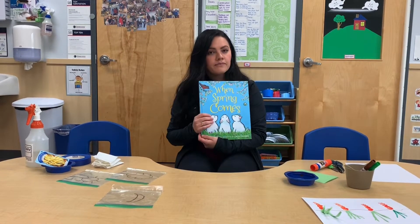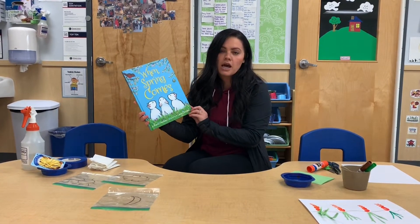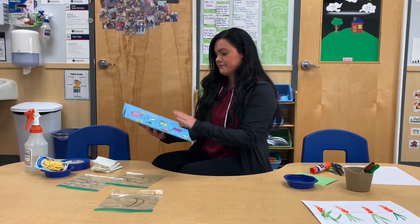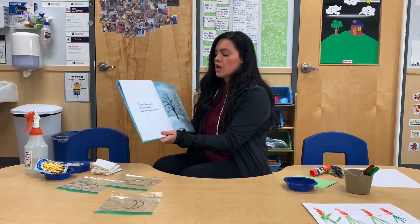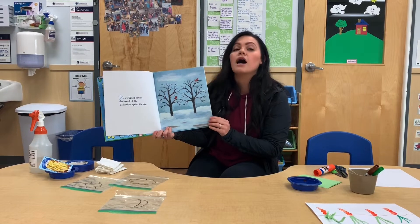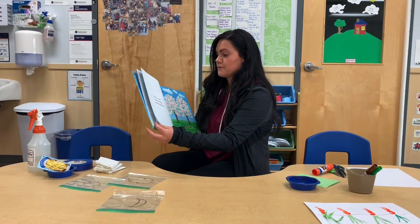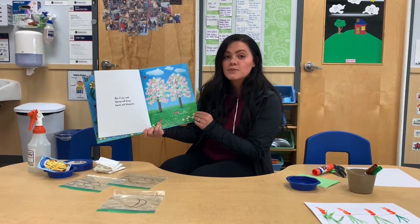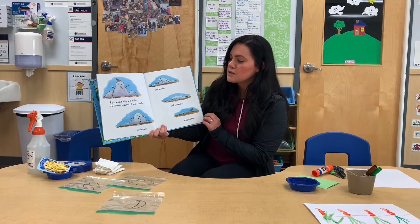This book is called 'When Spring Comes' by Kevin Henkes, illustrated by Laura Dronzyk. Before spring comes, the trees look like black sticks against the sky — I'm sure you could look outside right now and see a couple of those. But if you wait, spring will bring leaves and blossoms.